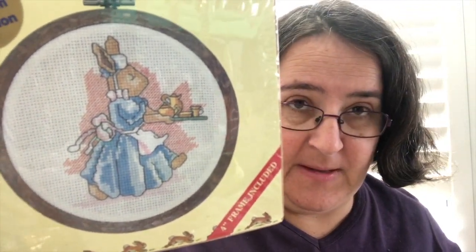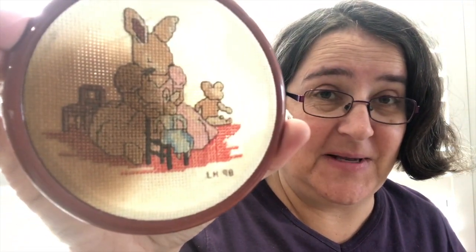Oh yes, another Bunny Kins! These are the other ones that I've done. This one here - now I don't know what's happened to this one - in 1998 I actually stitched this one. Look at that, it's got this huge brown mark on it. I'm going to have to work out how to wash that. I have two more of those little Bunny Kins ones, very sweet.